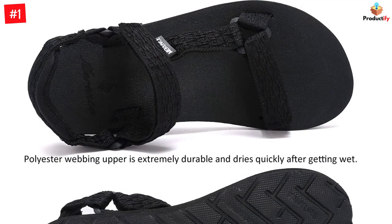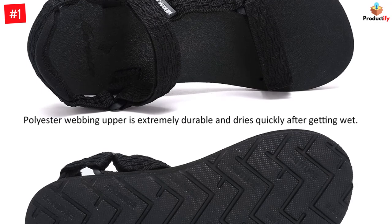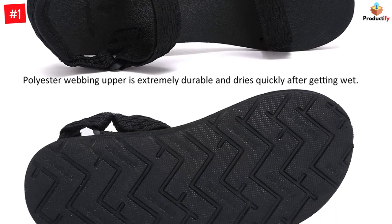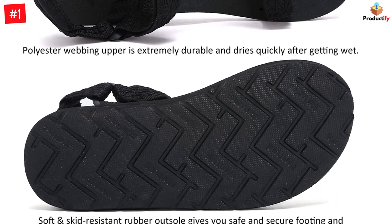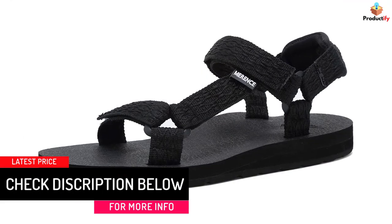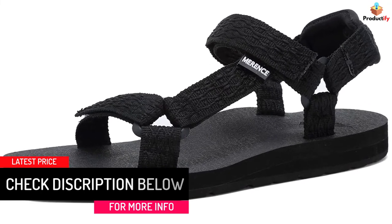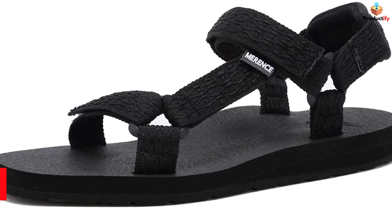Soft, padded, woven heel straps are comfortable and durable, and protect your feet from chafing and blisters even on long hikes. It features convenient hook-and-loop closure so that you can put them on and take them off quickly and get the fit just right. The cushiony EVA yoga mat insole is soft and can absorb impact, and the footbed is textured to provide extra grip.